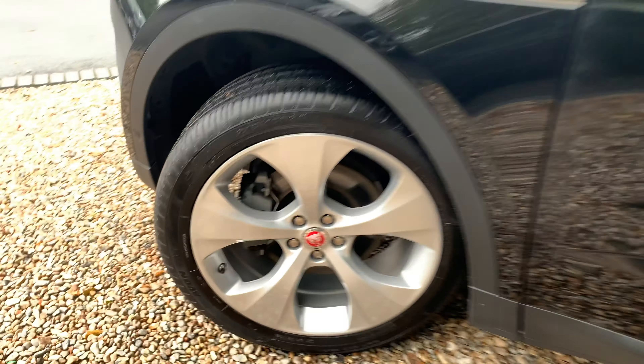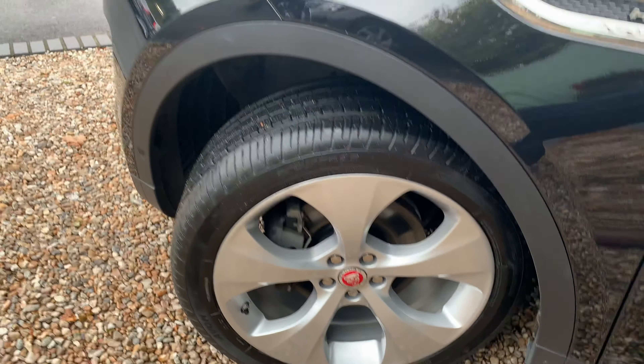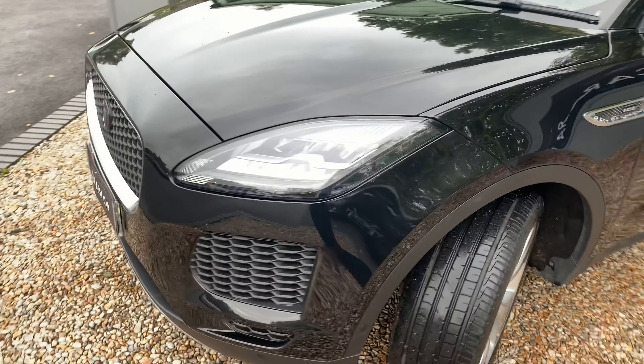There's plenty of room in the back. To put it in perspective, I am 6'1" — I've been moving the car around for the pictures and videos — and you can see there's still ample legroom in the rear.